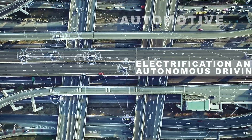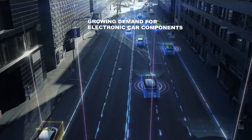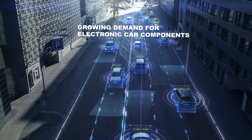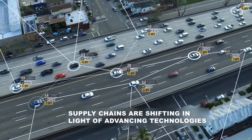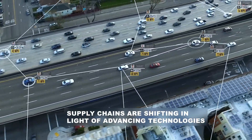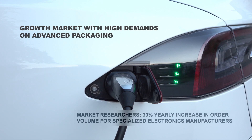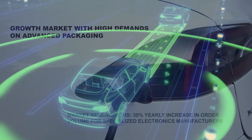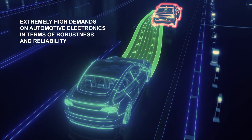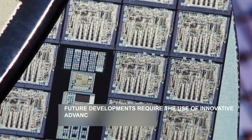In the years ahead, demand for electronic car components from electronics manufacturers is only set to increase. Electronics manufacturers that offer innovative packaging and testing technologies will revolutionize the industry and will establish themselves as an important part of global automotive supply chains. Advanced packaging is the technology of choice for meeting automotive quality and robustness standards whilst also reducing production costs at the same time.